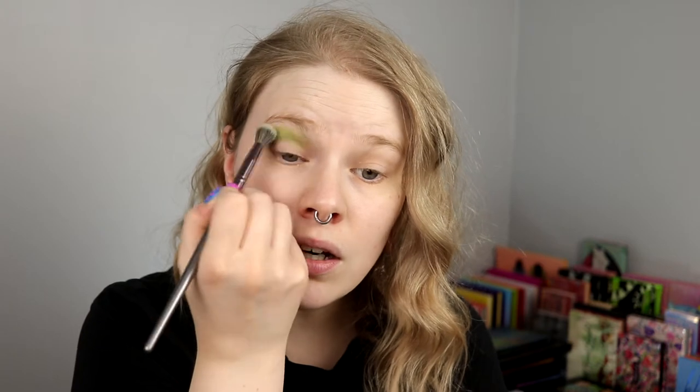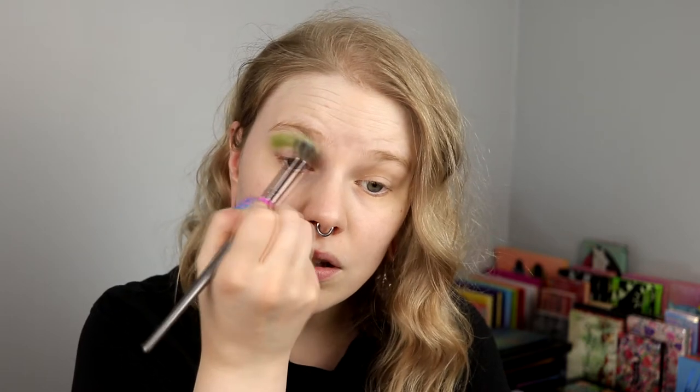I should have cleaned my brushes a long, long time ago. So now I just speed-clean them. Maybe after this video I should just do it, because they, unfortunately, do not clean themselves.